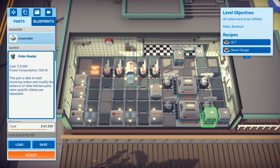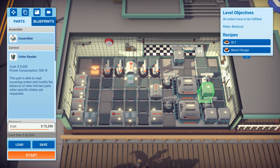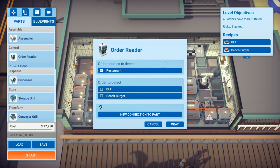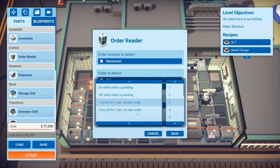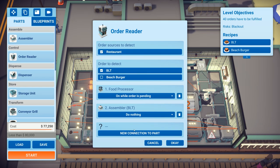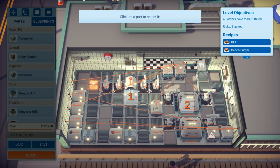Adding two more order readers — one for BLT and one for the other — and having machines only run while orders are pending. The grill is always going to be on though. I think you can only connect one thing up to the grill. This could be even more inefficient — probably a complete waste of time, and for that I apologize.